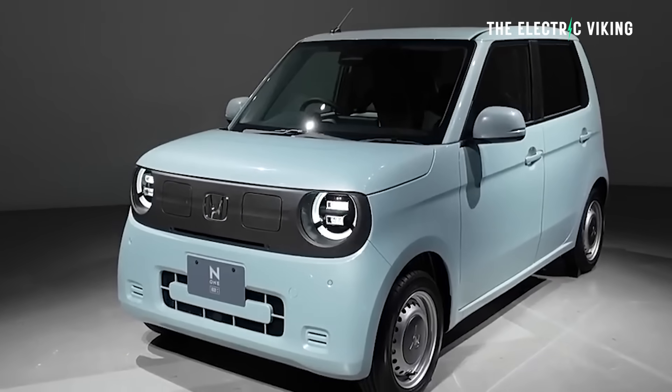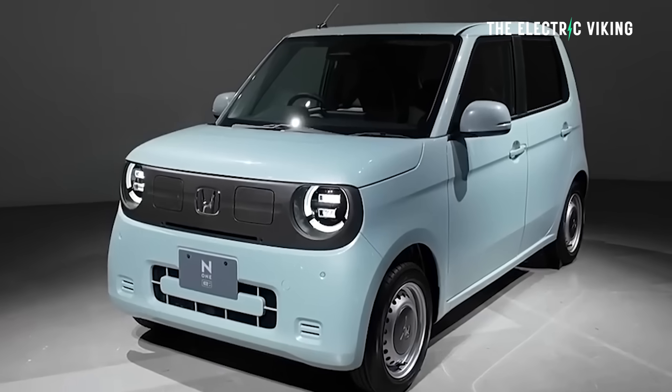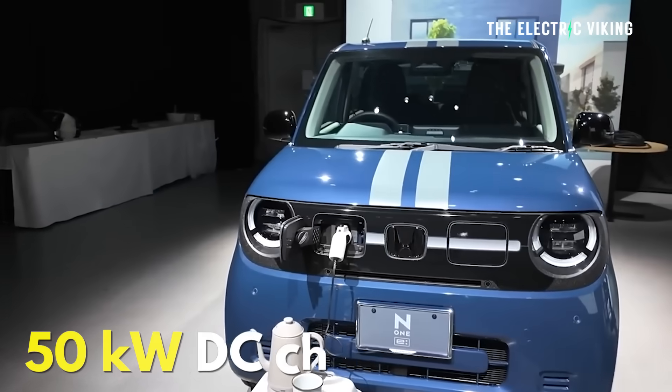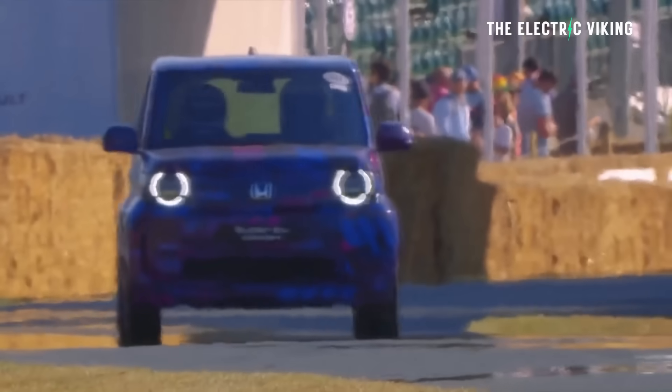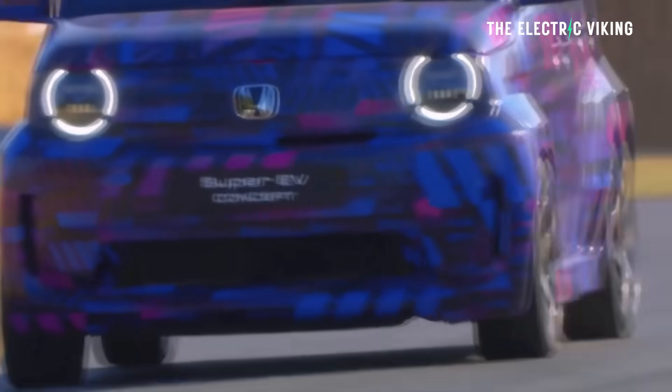It's 3.4 meters long — that's 3,400 millimeters, or 134 inches. It has 50 kilowatt DC charging, which is a bit disappointing, but the range isn't too bad at 152 miles, or 245 kilometers.